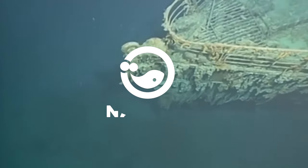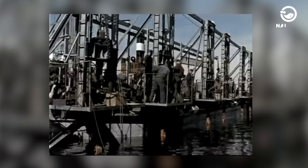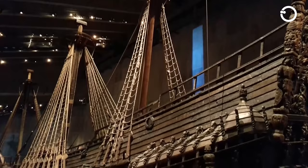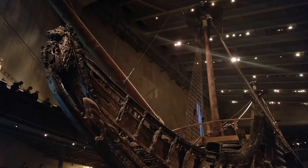Hi there, welcome to Noctis on YouTube. The process of raising a sunken ship has been attempted before in Sweden in 1961. The shipwreck in question had been submerged since August 10th, 1628, or approximately three centuries. This impressive feat allowed the Swedish government to turn this 70-meter long ship into the sole exhibit in a museum in Sweden. This shipwreck was identified as the Vasa.